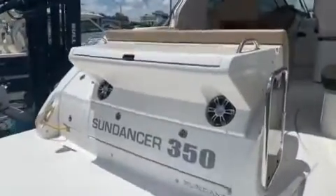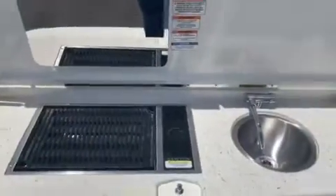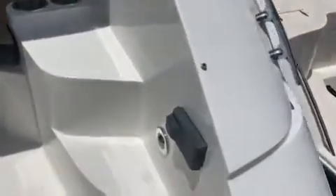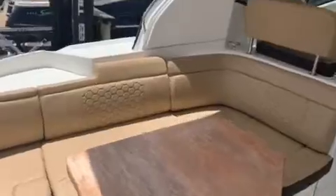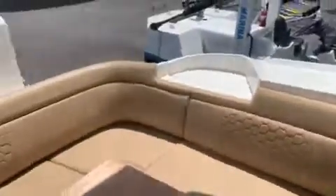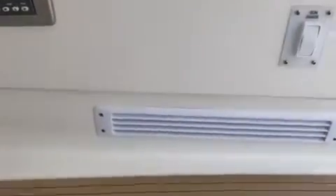We ordered this boat with the transom-mount barbecue grill and sink, radio control here in the transom, and a teak table. Notice the sure shade on this boat and the great seating it has all around.